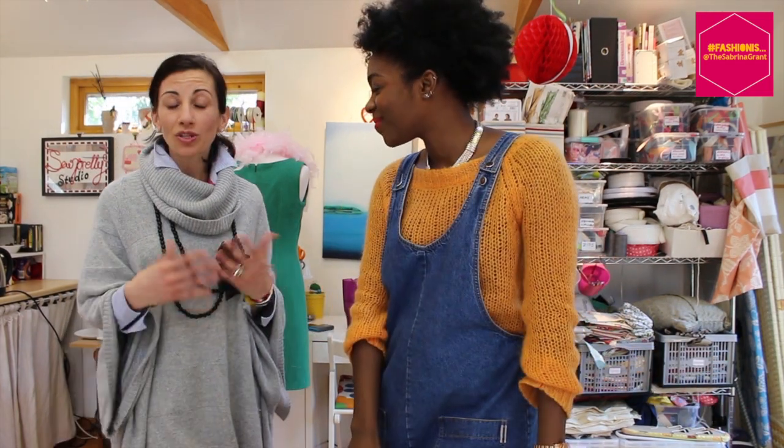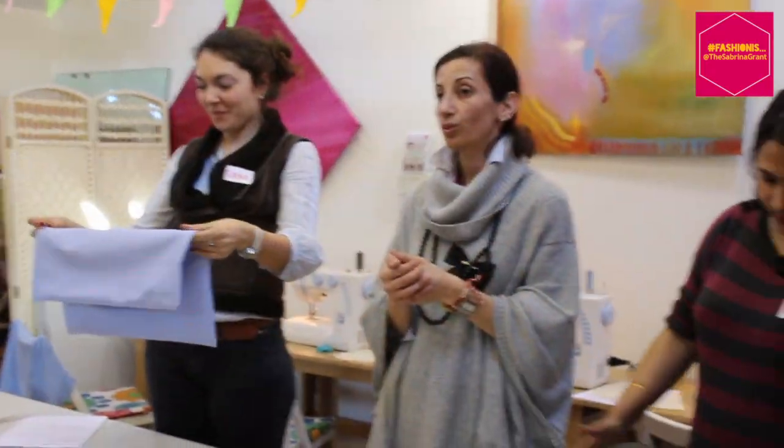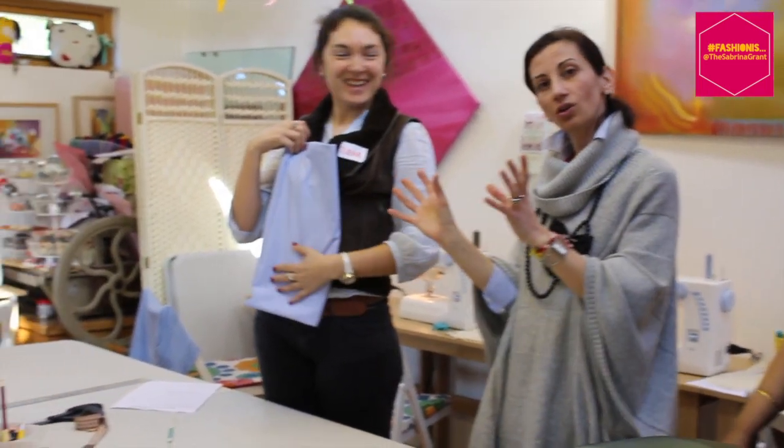What made you decide to start doing So Pretty in this very lovely studio? Sewing has always been my passion and I've always wanted to pass this skill on to other people. Seeing all these lovely ladies leaving the studio with a smile on their face after they've learned a new skill is very inspiring. And they all left with smiles on their faces today — they always do, with their lovely cushion covers.